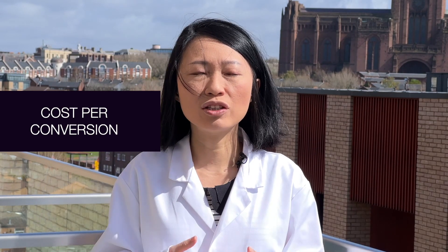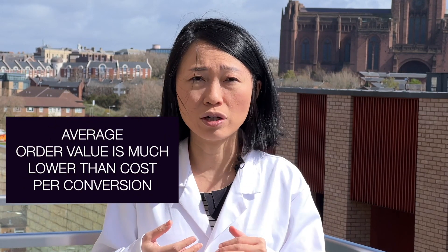You might see the cost per conversion is really, really high — maybe USD $150 or $200 — so each click that turns into a sale is costing you a couple of hundred dollars, while your average order value is much, much lower. It's not a profitable campaign. You'll likely also see a very low conversion rate — maybe 0.5% or less. Low click-through rate, high cost per click, high cost per conversion — and if you look at Google Analytics, most people coming through Google Shopping are leaving your store straight away after landing on a couple of products.